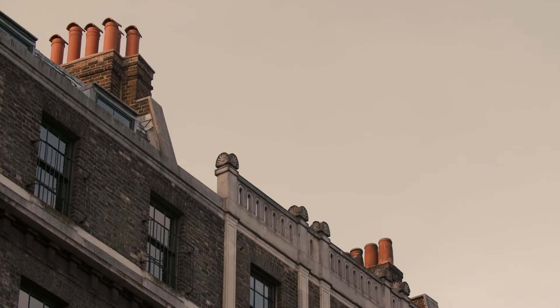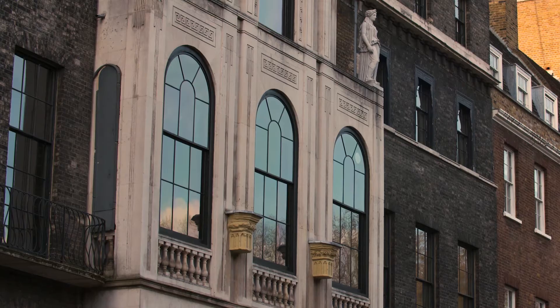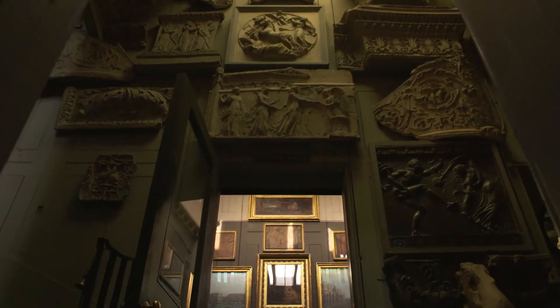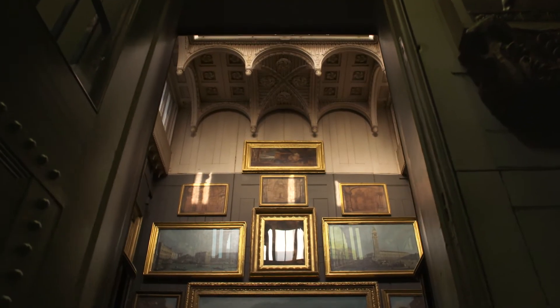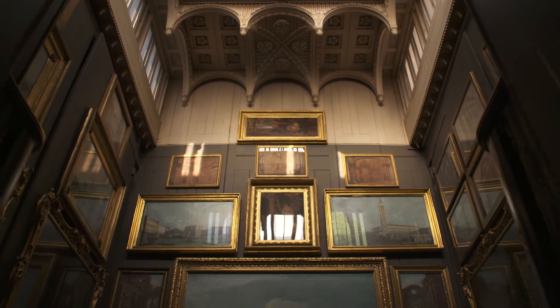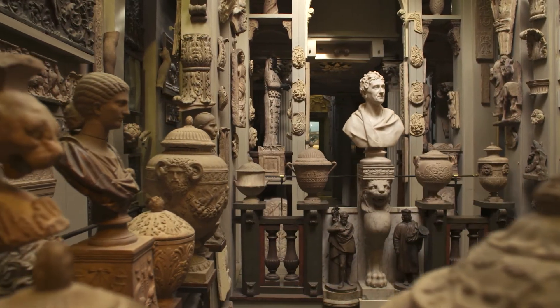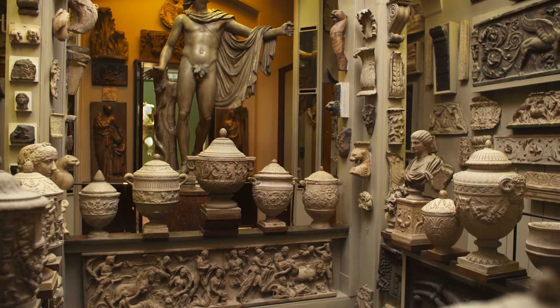Sir John Soane's museum has been open to the public since Soane's death in 1837. It's like walking into the inside of Soane's mind. He filled its spaces with his collection of art, of fragments of architecture, of sculpture. It wasn't created overnight — it was a constant process of change, of augmentation, of adaptation.